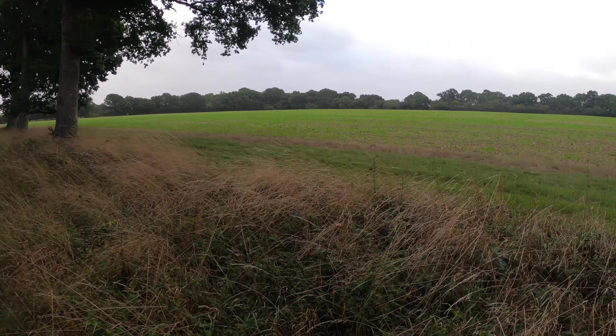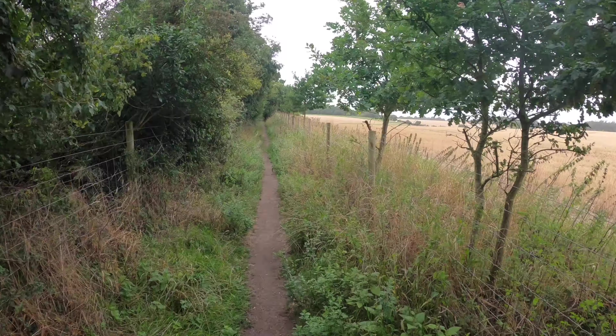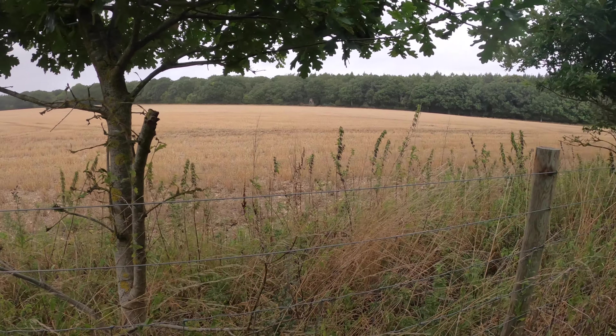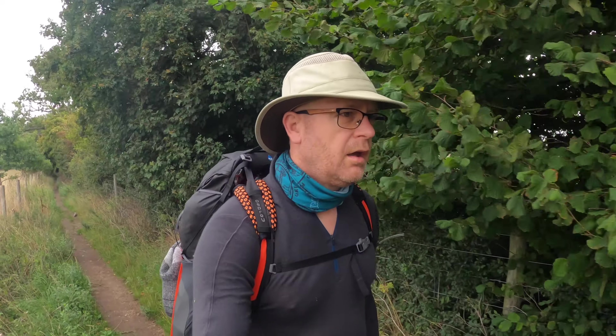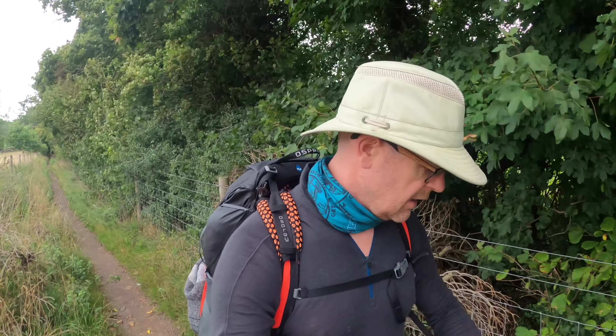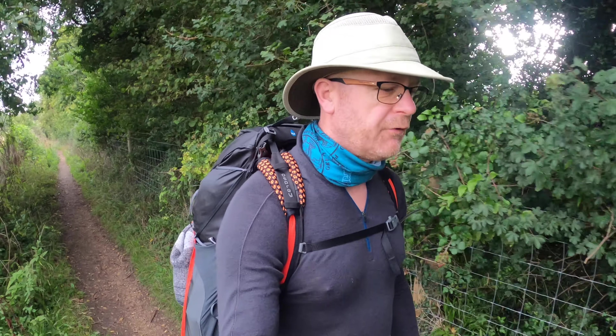The views have changed a bit since yesterday — it's still very nice. There's something a bit different between walking on a long one-day walk and camping in the middle over a couple of days. It's taken about five miles this morning for my body to realise that this is actually happening and stop complaining — the odd aches and pains. But yeah, about five miles now and going well.